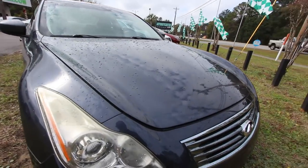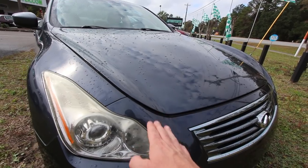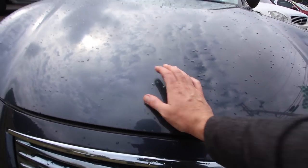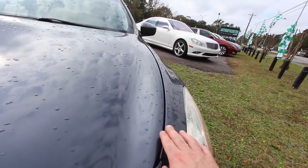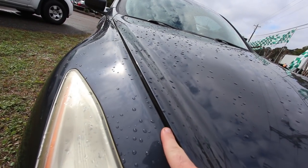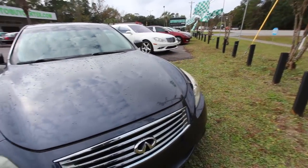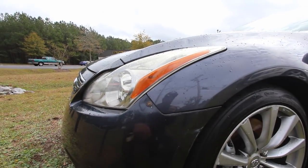Another thing we're looking at is the hood — you can tell it's not sitting evenly. The hood is not popped; I can't pull it up or hit a latch. Over here it's nice and even with the fender, but over on the other side it's about a half an inch up over the fender. That tells us maybe something's off with the latch, or maybe the car has been in an accident before.